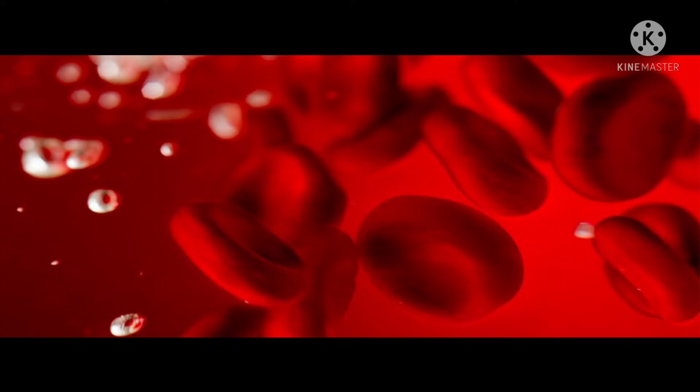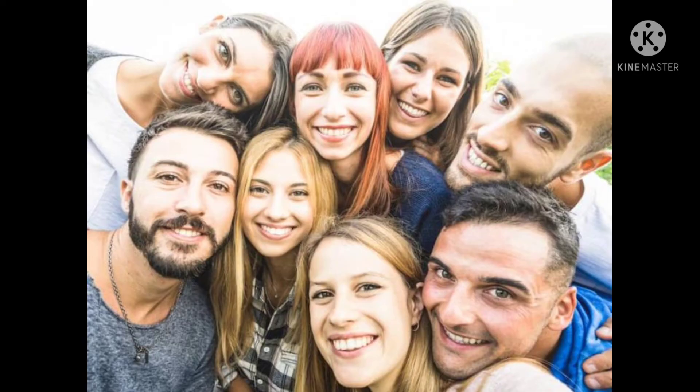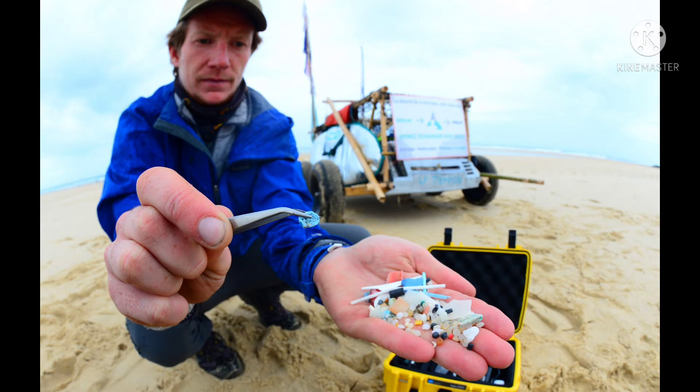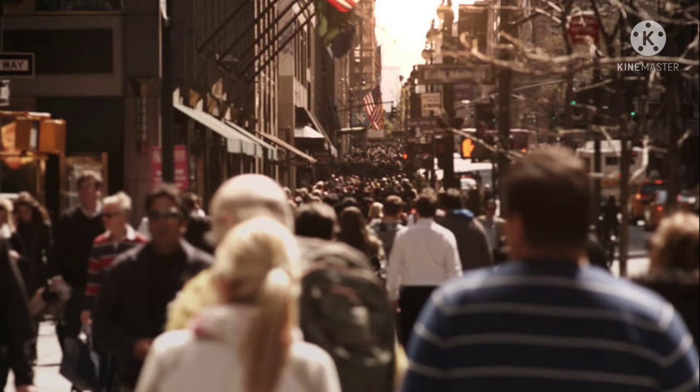In a paper published in Environment International, researchers found plastic in the blood of 17 of 22 study participants, or about 77%. "Our study is the first indication that we have polymer particles in our blood. It's a breakthrough result," says study author Dick Bettock, an ecotoxicologist at Vrije Universiteit Amsterdam in the Netherlands, to The Guardian's Damien Carrington.